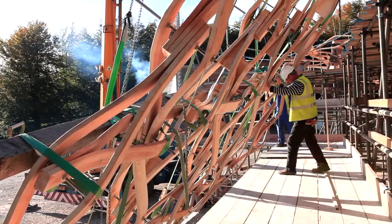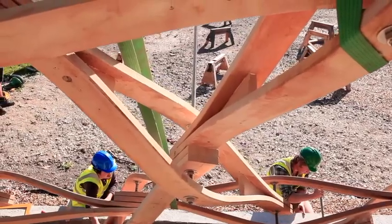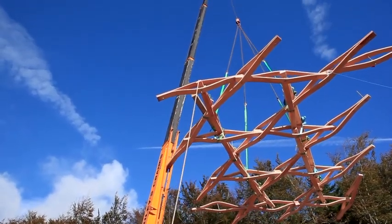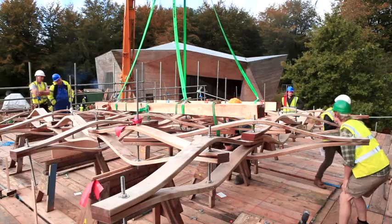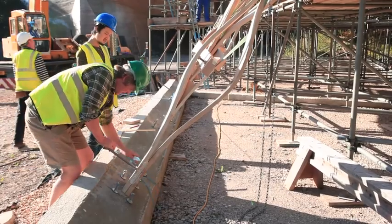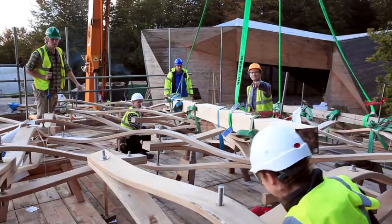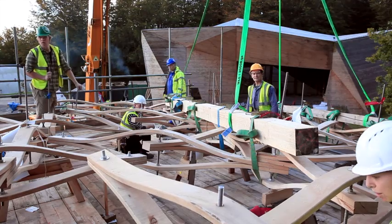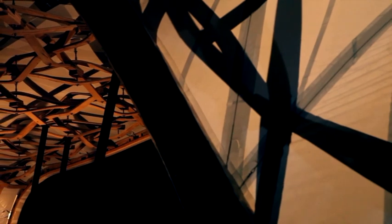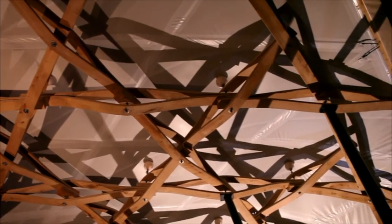These elegantly curved components are then assembled according to the designs to bring the digital vision to reality. Once complete, they form a canopy of more than 150 square meters, which will be used to air, season and shelter beech timber for use in further construction at Hook Park.